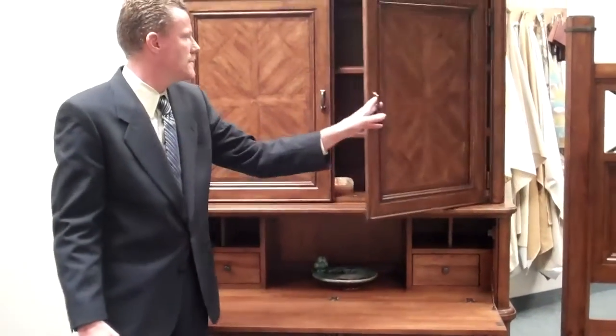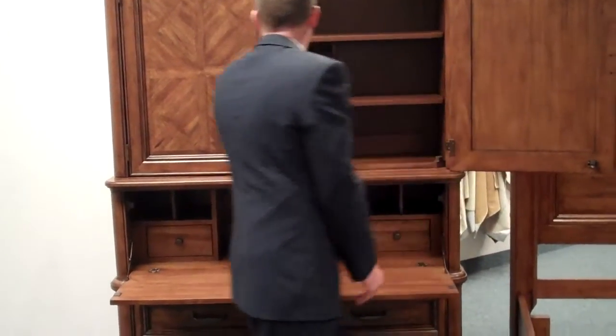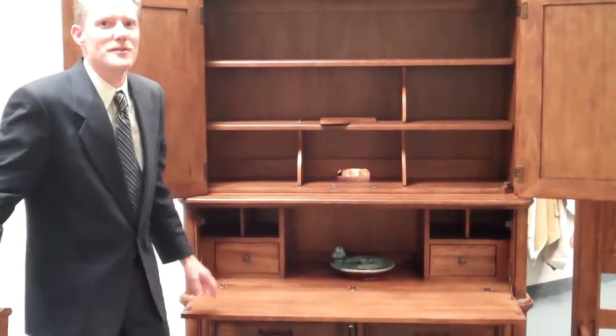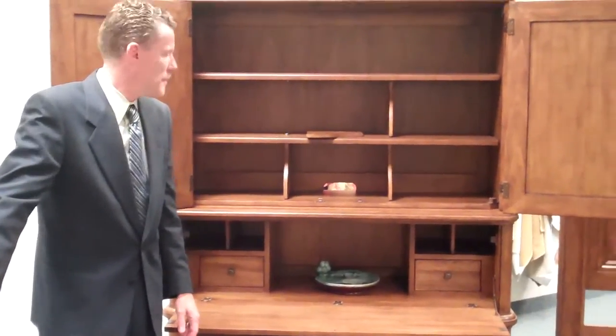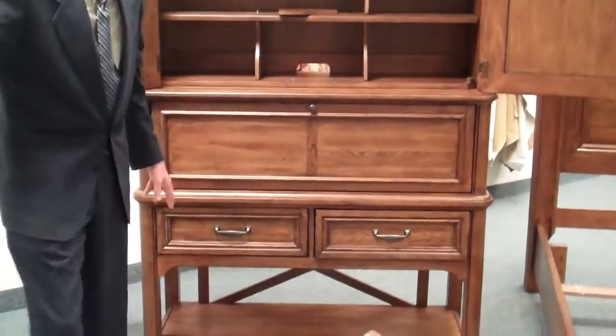The upper doors feature wrap-around doors so you can go all the way around the piece of furniture. You can take the whole interior out and put a nice 42-inch flat panel TV in. So the piece can be used in your bedroom, your living room, and all sorts of areas for a multi-function feel.